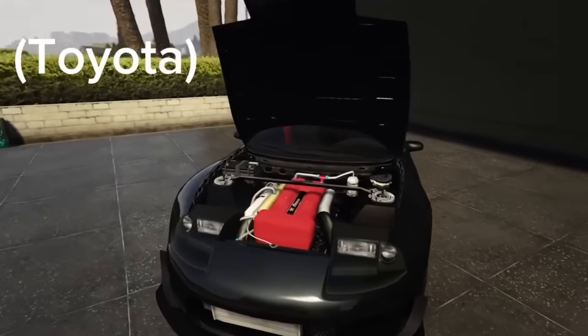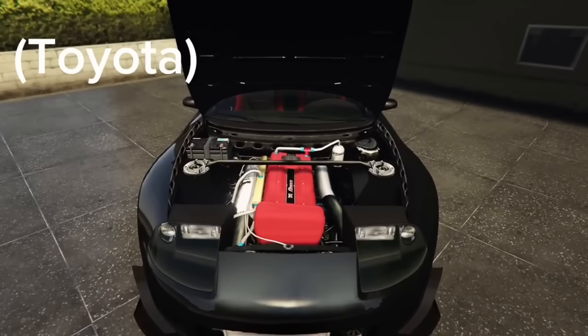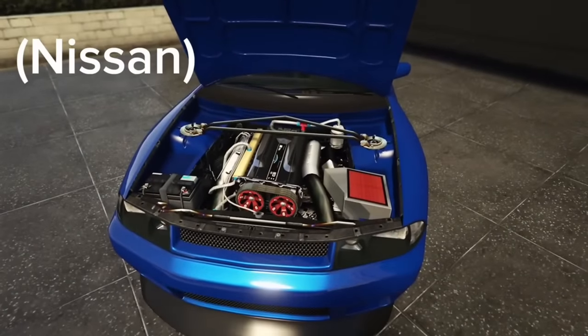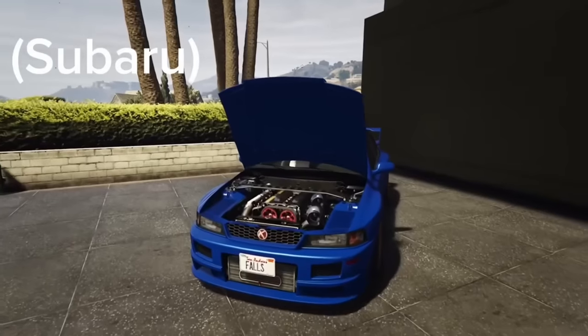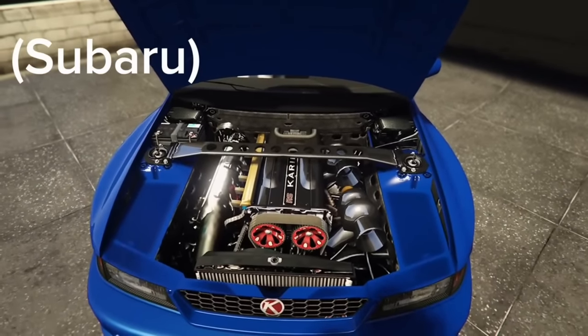Just about every JDM car has the same engine. As you can see, I have a Toyota-based vehicle, a Nissan-based vehicle, and a Subaru-based vehicle all with the same engine — however with slight differences.